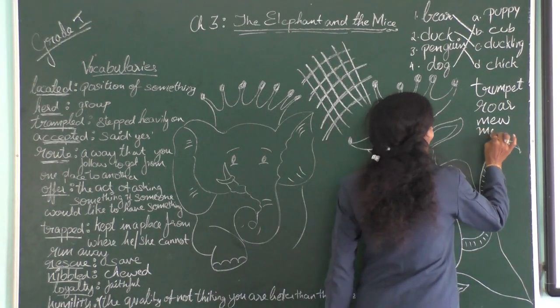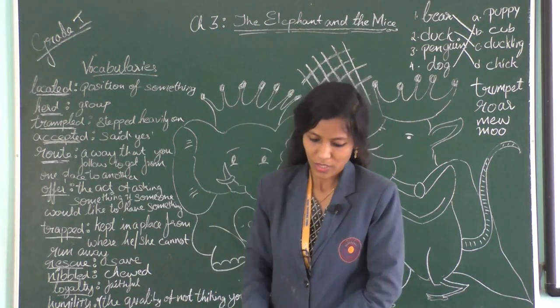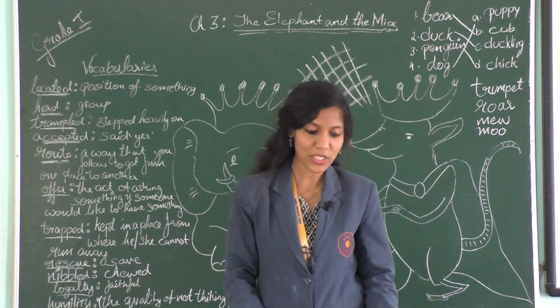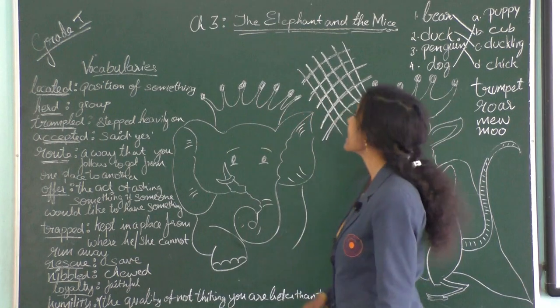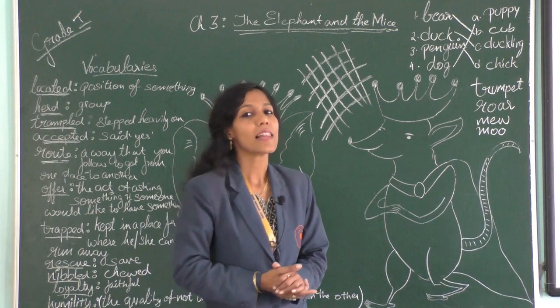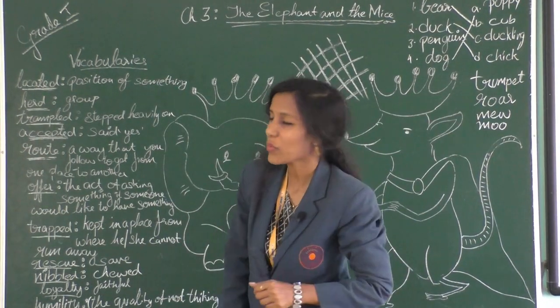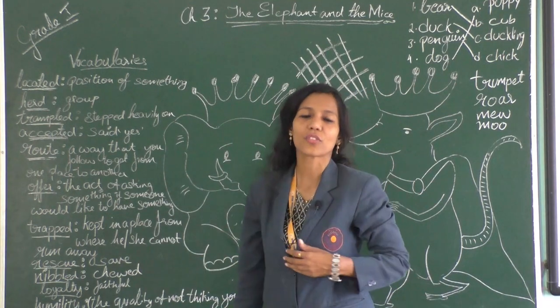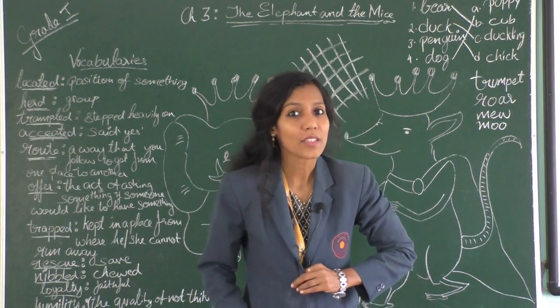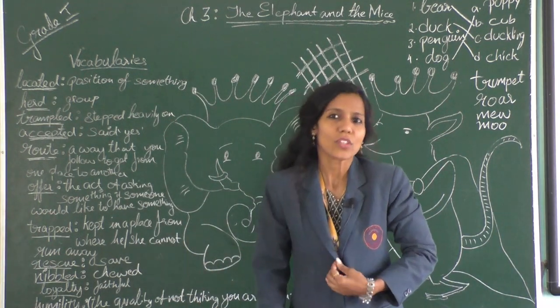The cow moos — it's called mooing. So here we finish this chapter, 'The Elephant and the Mice,' and how the elephant learned the lesson of humility. Students, we now know the moral of the story is being humble.